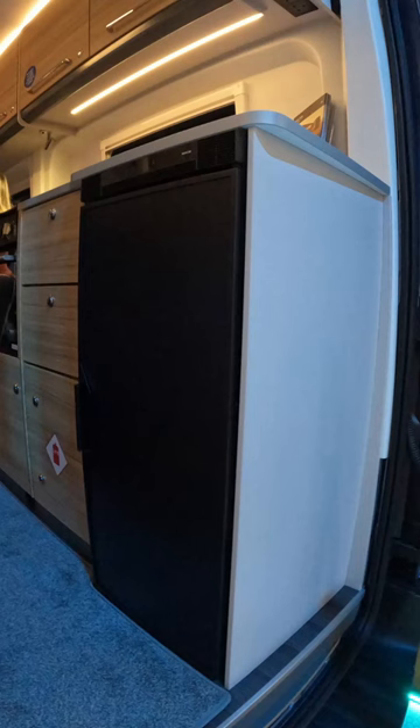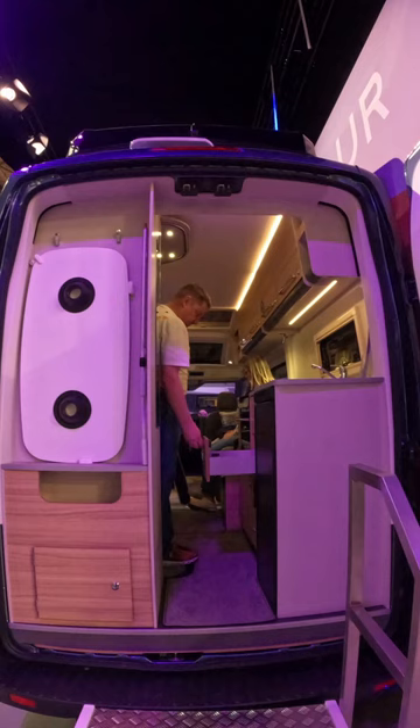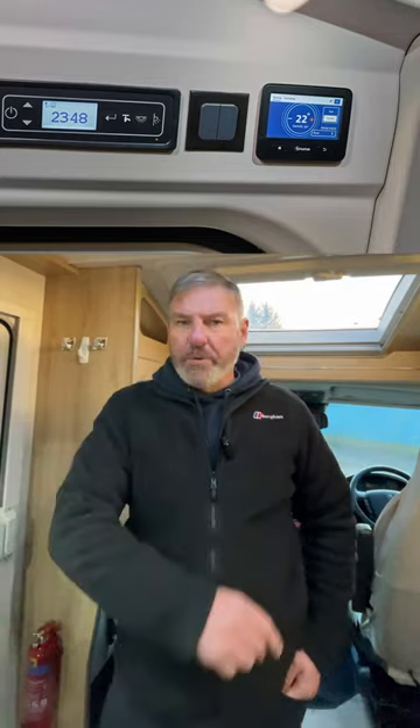Enjoy outdoor living with rear amenities, a door-mounted table, and a 3.5-metre awning. Summer adventures await in this comfortable, practical camper.